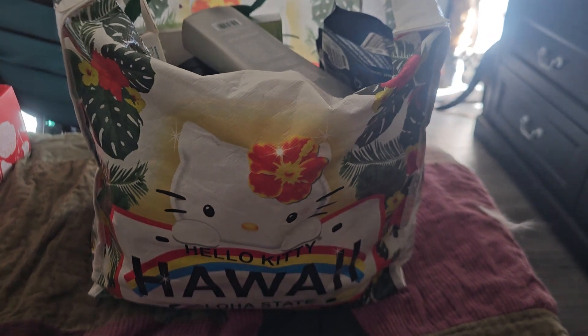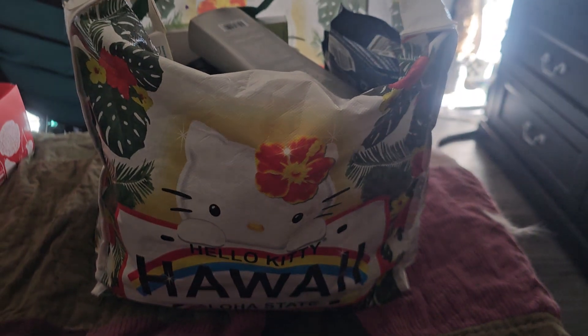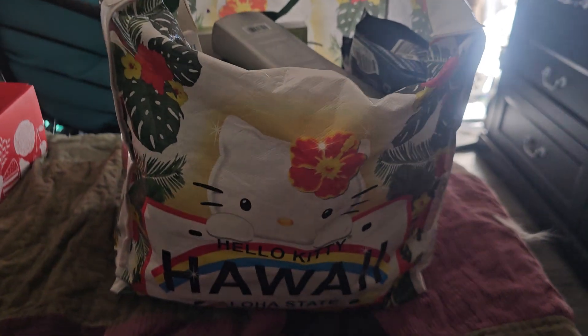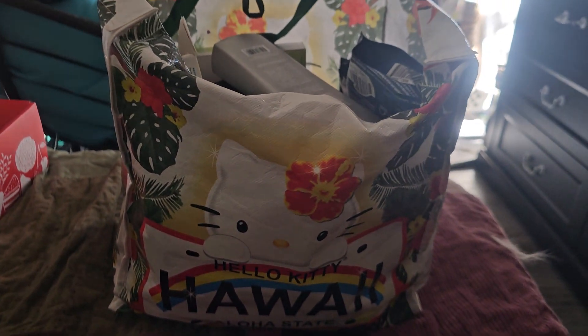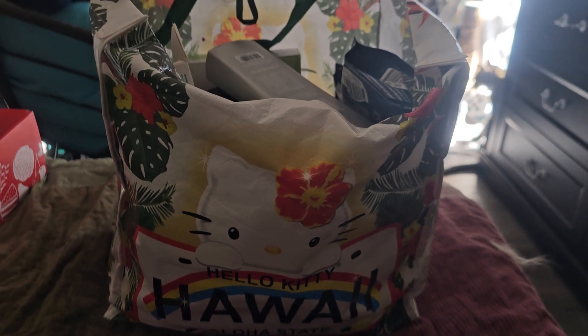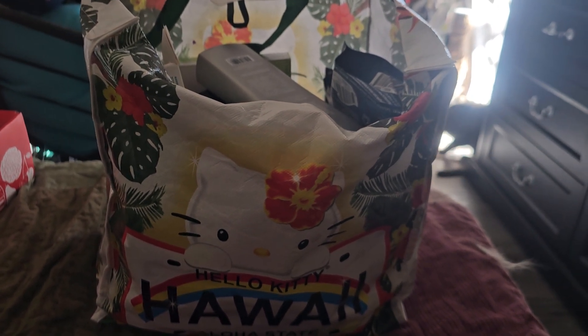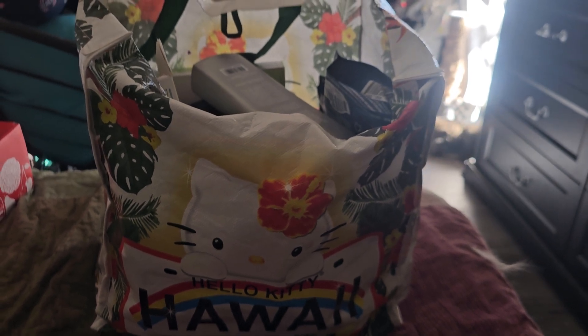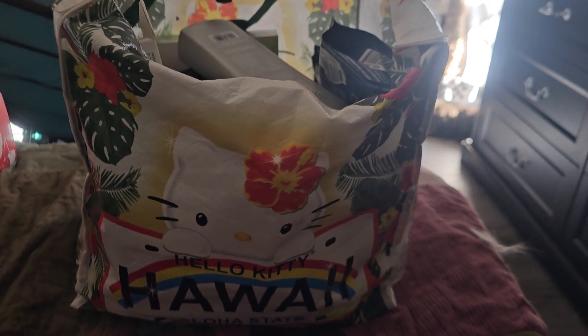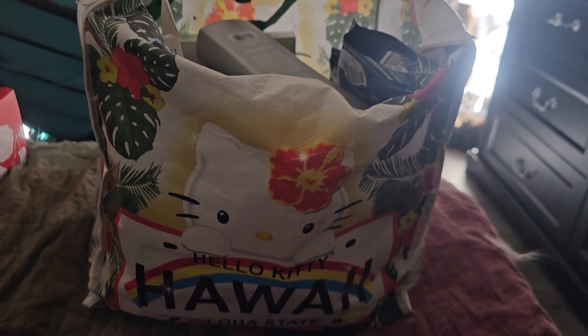Hey everybody, welcome back to my channel. So today I'm going to do my June empties and you might see a change in scenery because right now our AC is not working and it is like in the triple digit temps, like upwards of 110. Our AC went kaput and the only room in the house besides my mom's that has a window unit is our bedroom, so that's where I am right now.